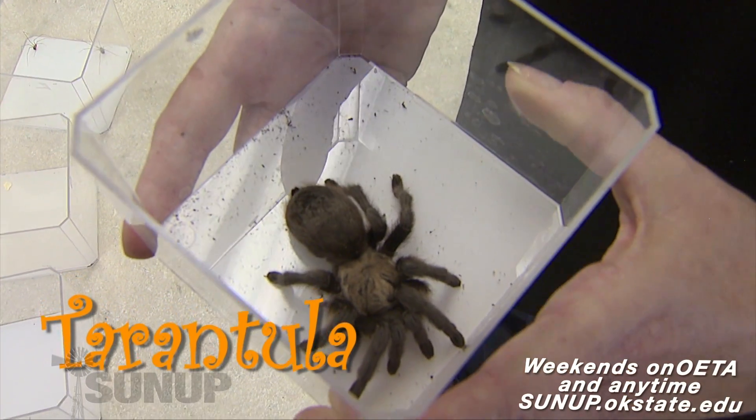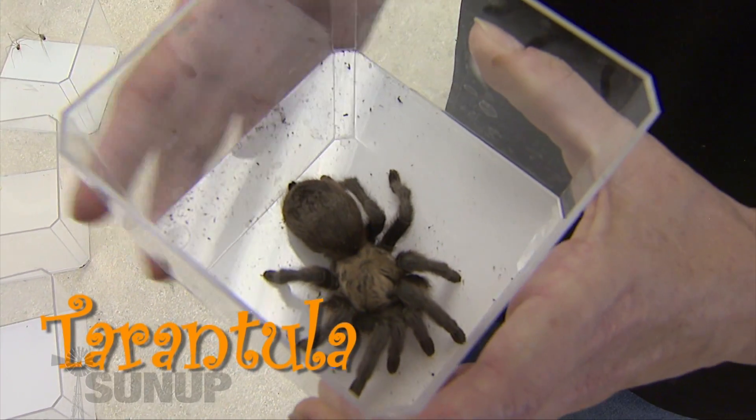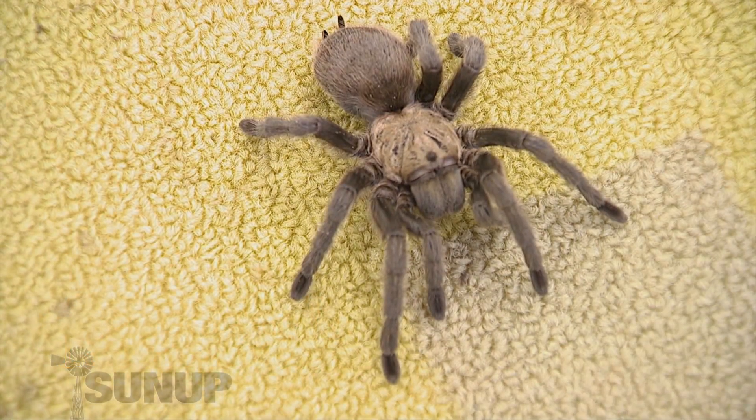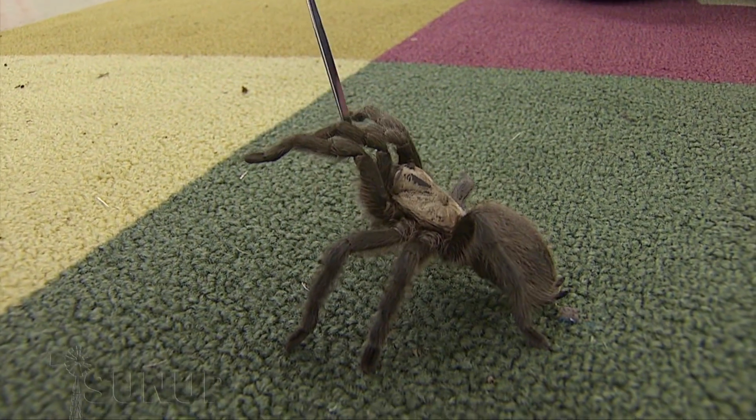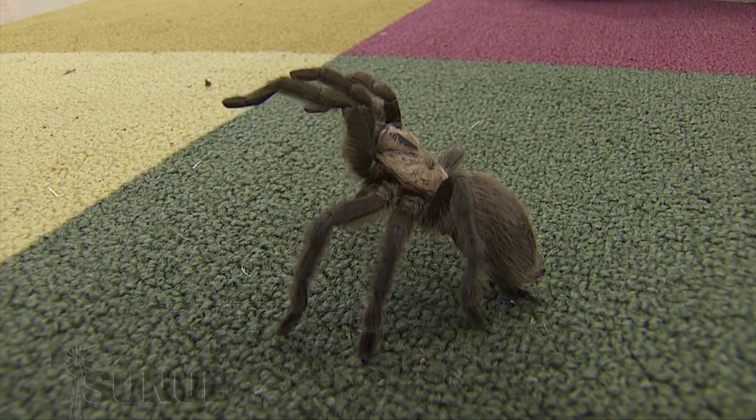In Oklahoma, there is one species of tarantula and you see them all over the place in the summer searching for mates. While tarantulas have big fangs, their venom is not dangerous to people. So they're not going to make you sick, they're not going to kill you, they won't make your arm rot off.